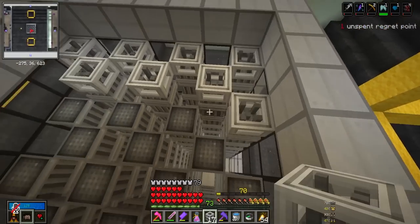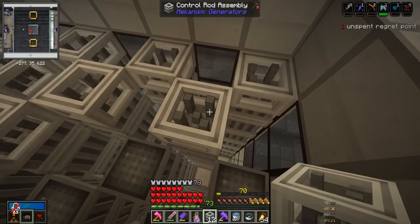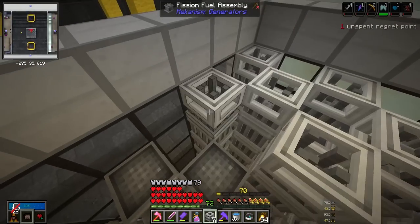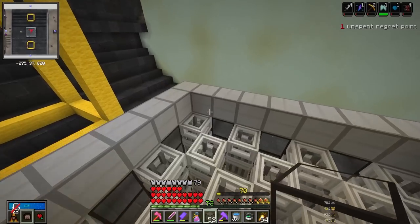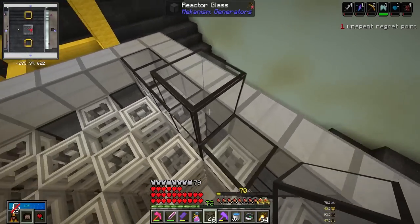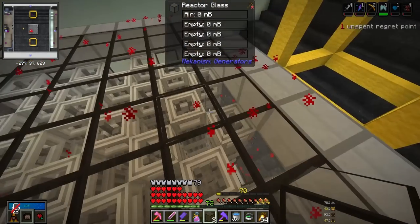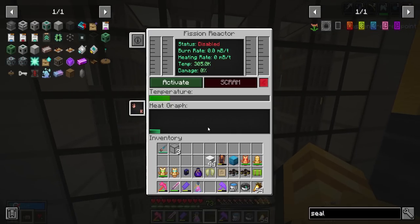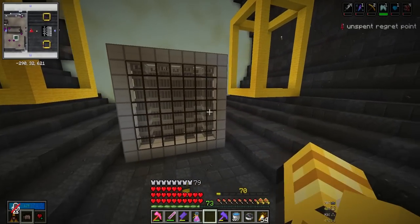Now we can make 50 reinforced alloys, then 25 elite control circuits. We have everything we need to make 25 control rod assemblies. Back to the reactor - I'm topping off all the fuel rods with control rod assemblies. Fun fact: these control rod assemblies have rods that insert themselves into the fuel matrix to lower reactor power because they absorb neutrons. Now we put reactor glass on top and it should validate itself - and there's the red particle effects, it worked!